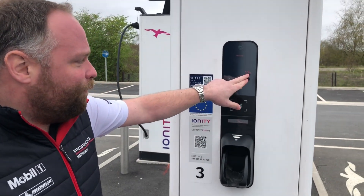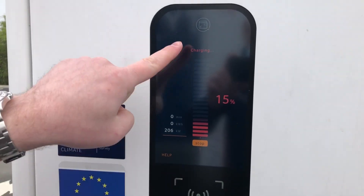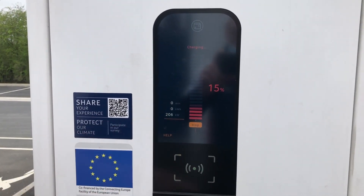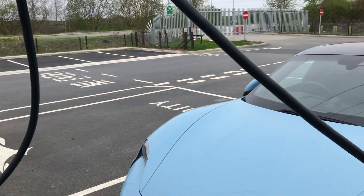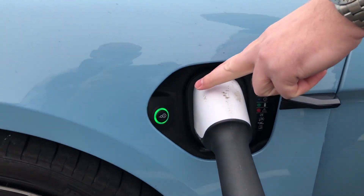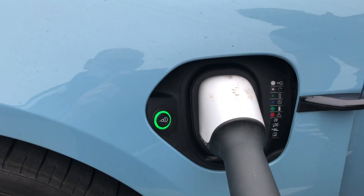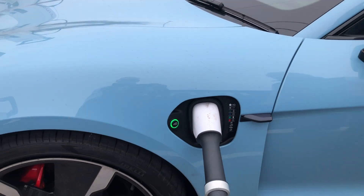It's now showing that we're at 14%, just gone up to 15%, so it's now charging. It's all done automatically via the app, and you can see the green pulsating light here. It's just gone exactly one o'clock, so we'll come back and see what it's like in about 15 to 20 minutes.